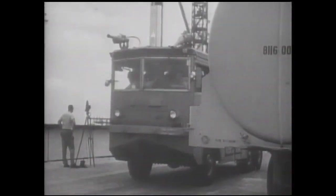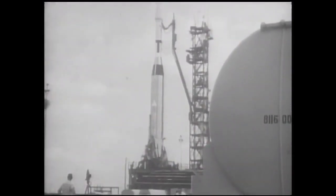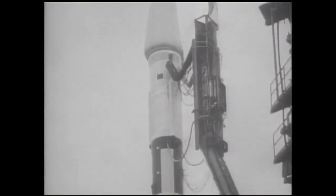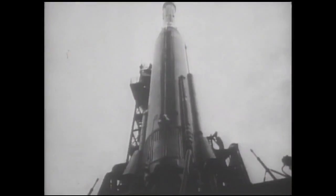Launch of the Ranger missions was accomplished by an Atlas-Agena combination from Cape Kennedy. After separation from the Atlas booster, the Agena and spacecraft combination entered a parking orbit from which the spacecraft and Agena were injected on a lunar trajectory.